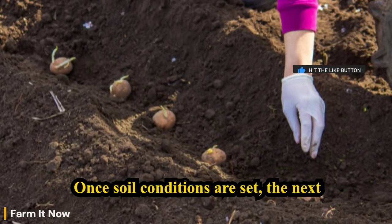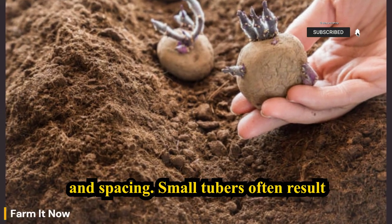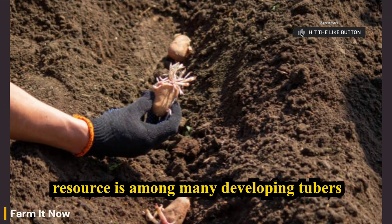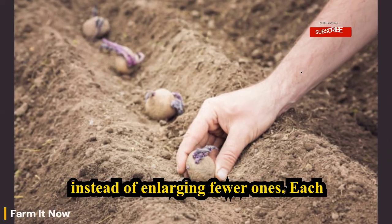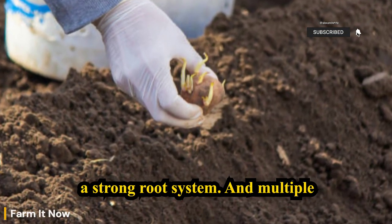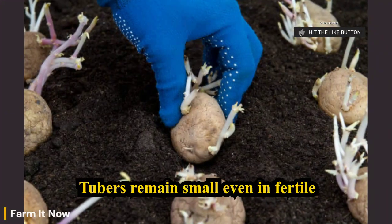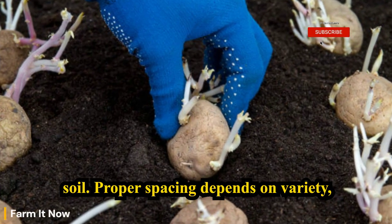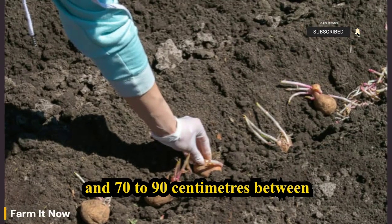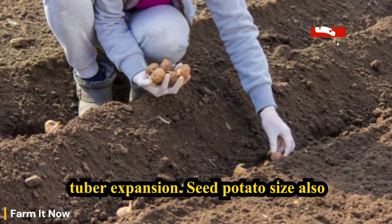Once soil conditions are set, the next critical factor is seed potato quality and spacing. Small tubers often result from planting seed potatoes too close together. When plants compete underground, they divide available resources among many developing tubers instead of enlarging fewer ones. Each potato plant requires space to establish a strong root system and multiple stolons. If spacing is too tight, tubers remain small even in fertile soil. Proper spacing depends on variety, but most potatoes require at least 25 to 30 centimeters between plants and 70 to 90 centimeters between rows. Crowding reduces airflow, increases disease pressure, and limits tuber expansion.